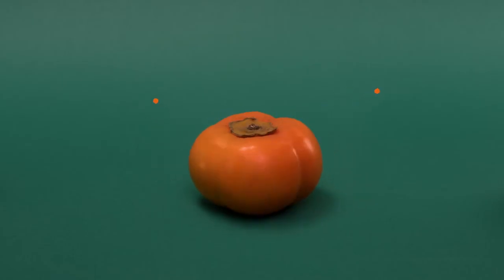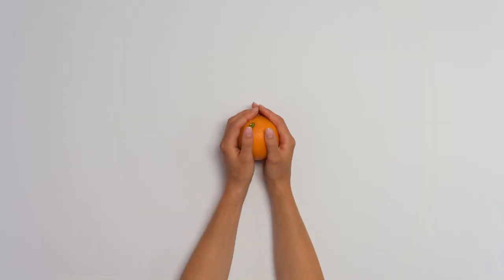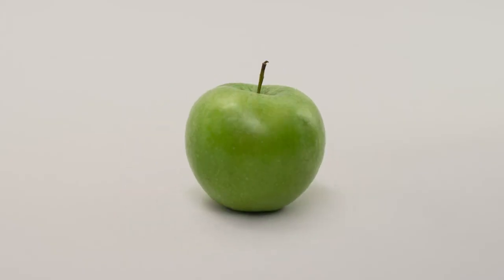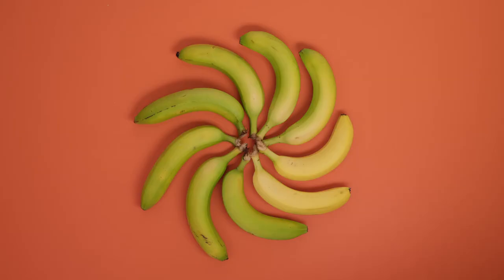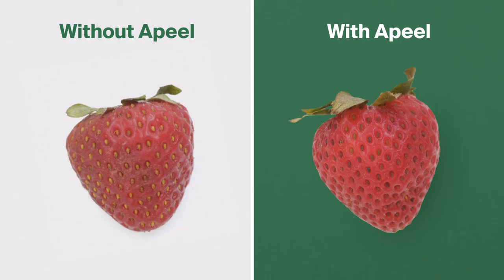From fruit, for fruit — the result is a tasteless layer of plant material designed to protect produce. Pre-approved by nature, ready for you. It can be applied to this, or this, or this, giving you more time to enjoy fruits and vegetables at their freshest.